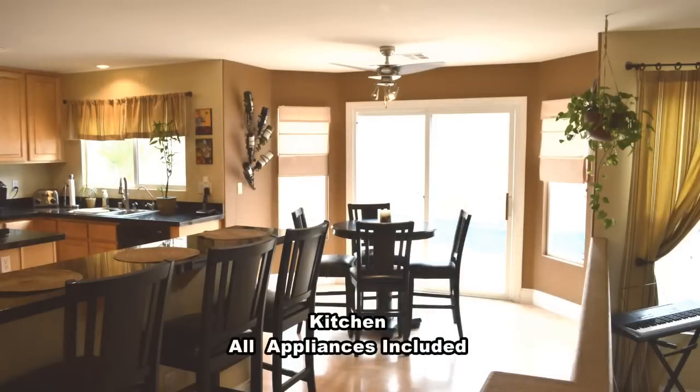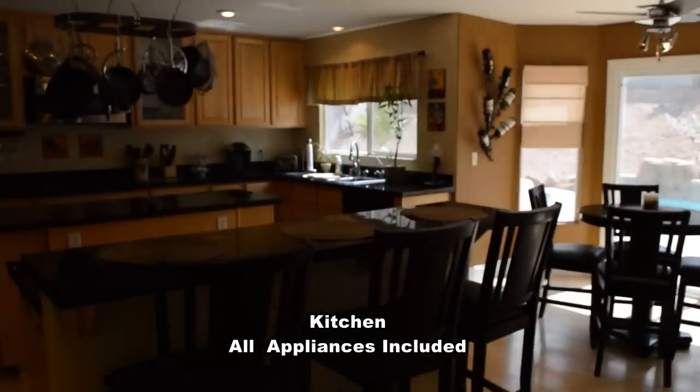The open kitchen has a breakfast bar, center island, granite counters, ceiling fan, and all appliances included.